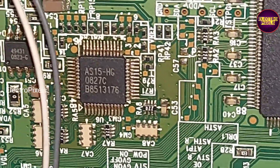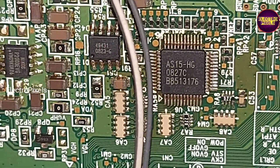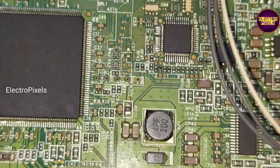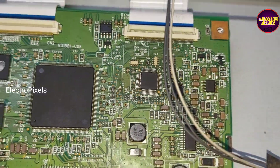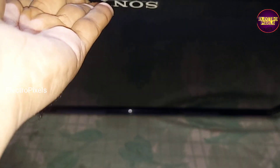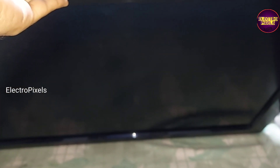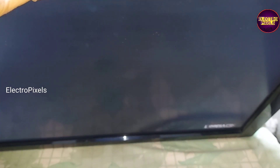See friends, here we can see this is the IC number. We need to replace the gamma IC. See friends, here we have finally replaced the gamma IC in this TCON board. Here we replaced the IC from another TCON board.